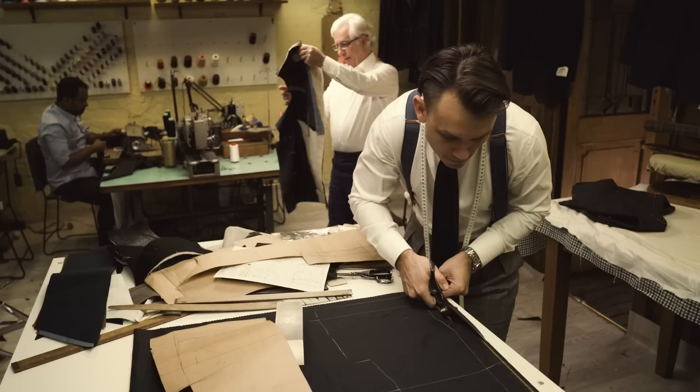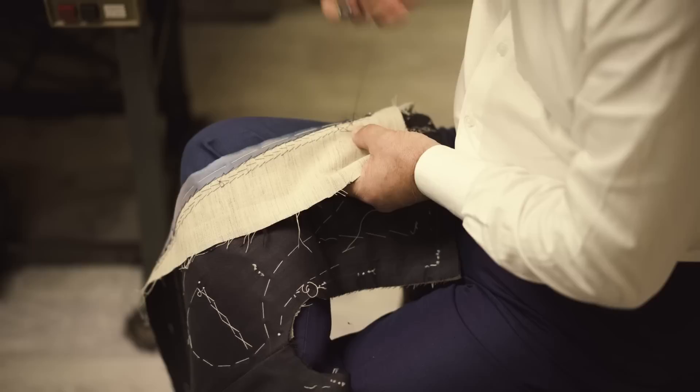The way that Gustav and his tailors would have produced suits back then is not too dissimilar to what we do today. Everything is still constructed by hand — the handmade chest piece, full floating canvas, made from a linen and horsehair blend. It's all finished off by handmade buttonholes and hand-stitched edges, the same way as they did it back in the late 1800s.